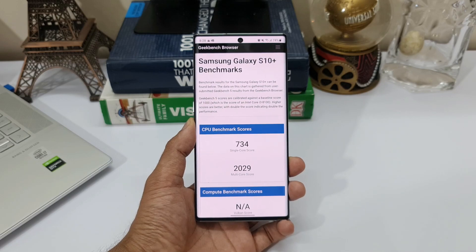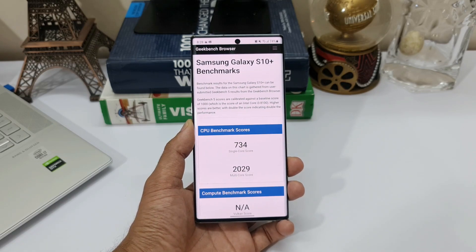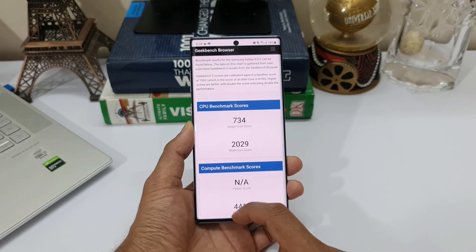As you can see, we have the CPU benchmark scores: 734 single-core score and 2029 multi-core score. Now let's head over to Geekbench 5.